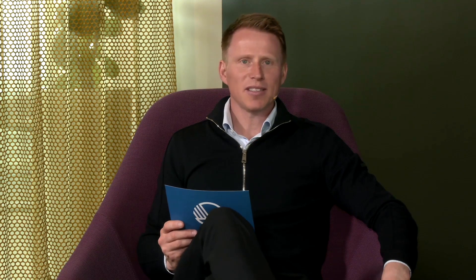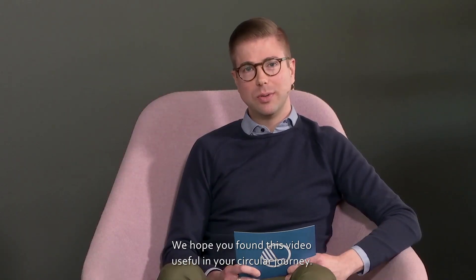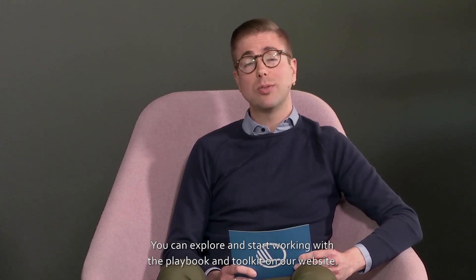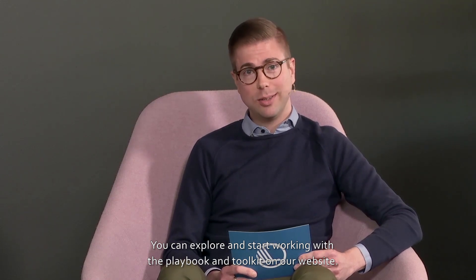I will now hand it over to Ellis to conclude. We hope you found this video useful in your circular journey. You can explore and start working with the playbook and the toolkit on our website. The second part in our series will tackle the topics of capability and technology gaps. Thank you for watching.